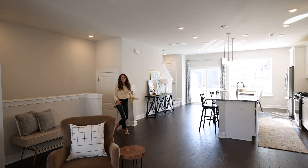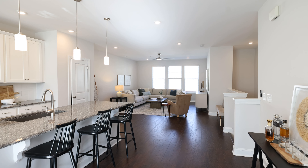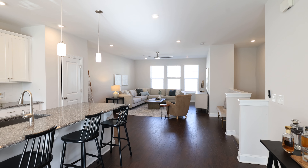Look at how this floor plan opens right up. It's expansive — the natural light from end to end is brilliant and has you feeling right at home.